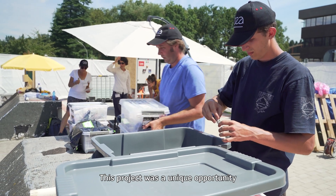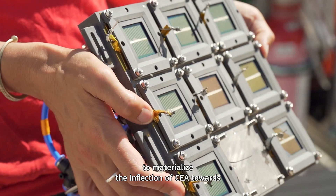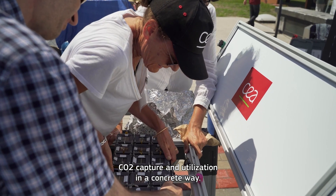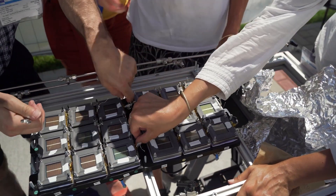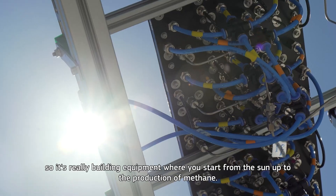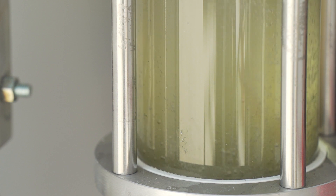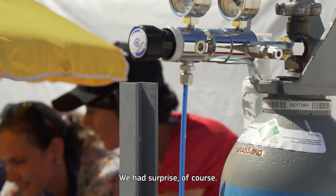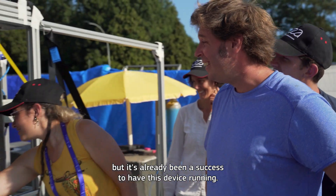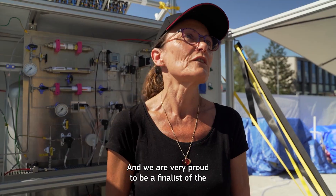This project was a unique opportunity to materialize the inflection of CEA towards CO2 capture and utilization in a concrete way. Methane is the solar fuel that is today produced inside this demonstrator. It is really built as equipment where you go from the sun all the way to the production of methane. We had surprises, of course. We had leaks also to overcome, but it's already a real success to have this device running. And we are very proud to be finalists of the contest.